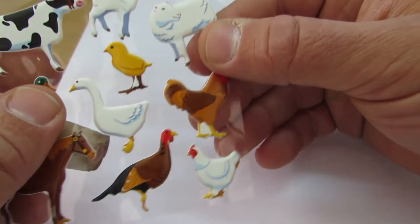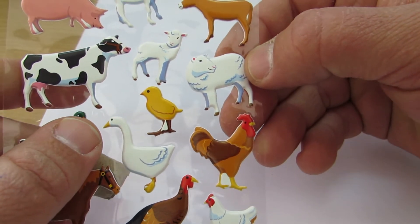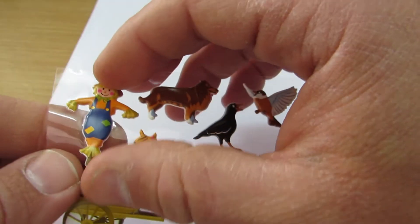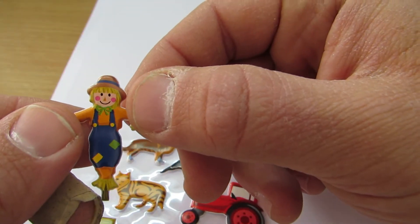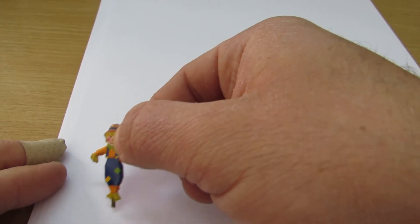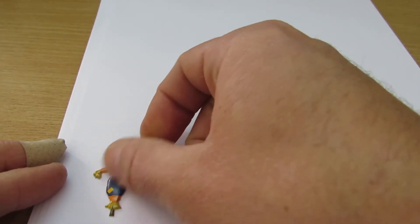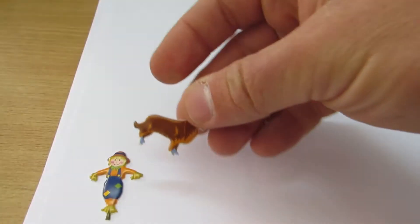And let's stick them. That's a scarecrow. See the scarecrow? Let's put it here. And we've got the shepherd's dog.